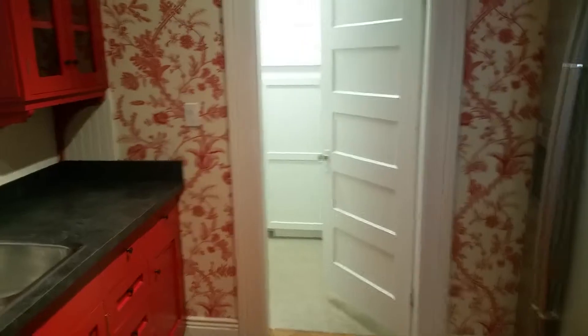It goes directly through to a full-size laundry room which offers a bit of storage as well. Washer and dryer is included with some pantry space here as well.